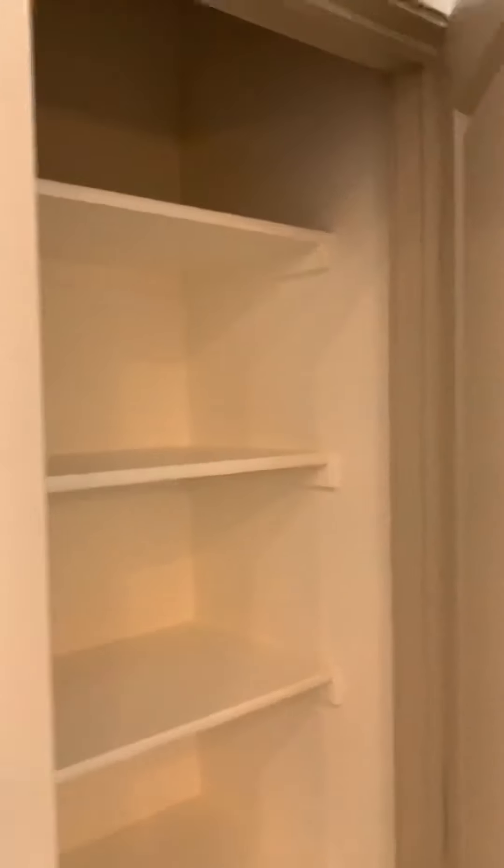You have upper and lower cabinets for the pantry, and then next to that you have an additional storage cabinet as well. I just love how much storage is available in this apartment.